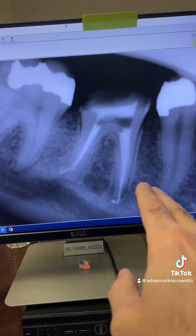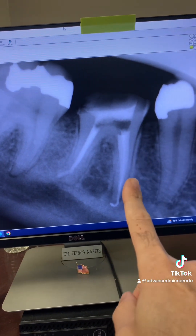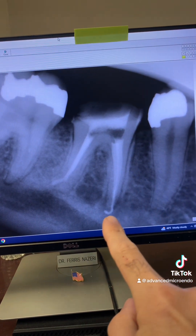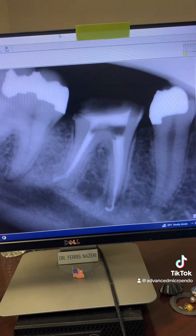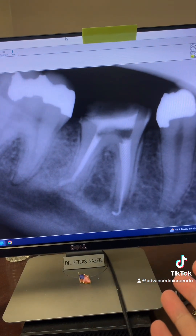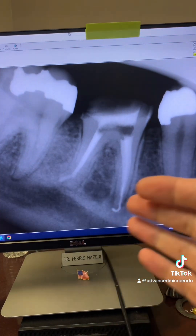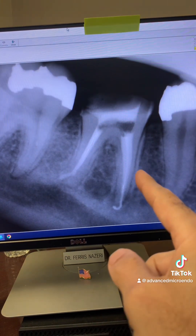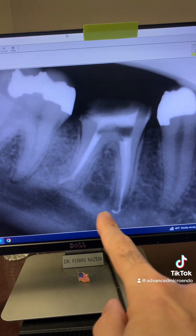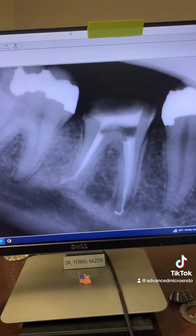The tooth was abscessed with a peripheral lucency, yet we did the root canal in one appointment. There was also gutta-percha extrusion. Will all of these affect the outcome of endodontic treatment? We did the root canal in one appointment versus multiple appointments because the pulp was necrotic and there was a peripheral lucency — and also gutta-percha extrusion. Will those cause endodontic failure? Will those cause this root canal to fail?